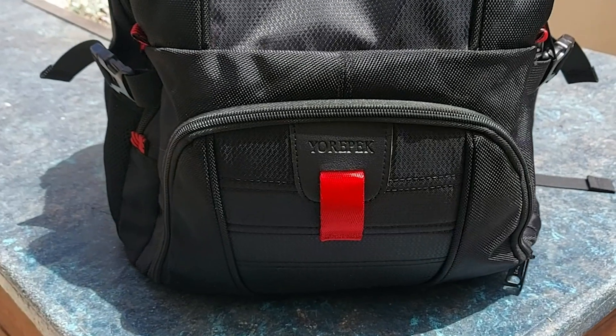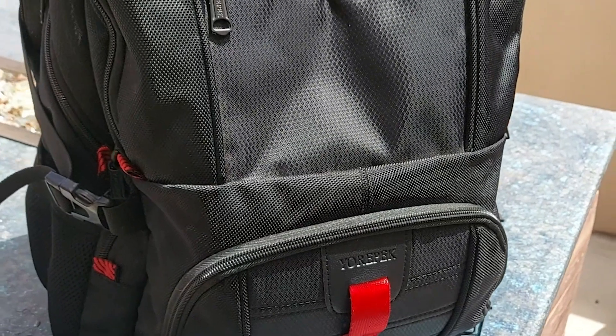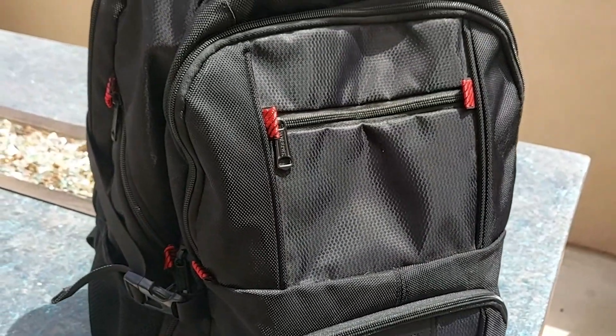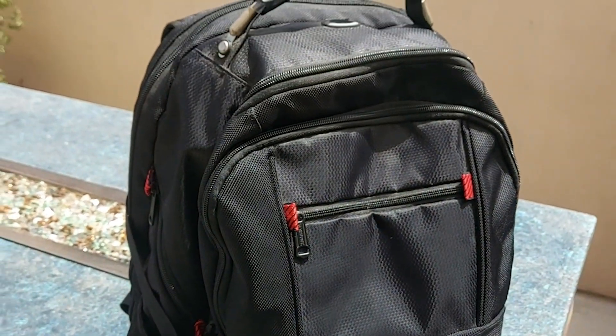Hey, it's Krista with WTI. One thing that's worse than being stuck in a natural disaster is not being prepared for it. But this Your Peck Travel Backpack is the perfect solution so that you can have a bag ready to go in a moment's notice. Let me share with you some of the features that make this travel backpack my solution.